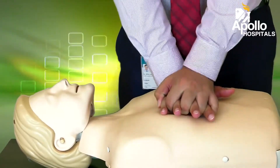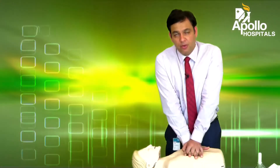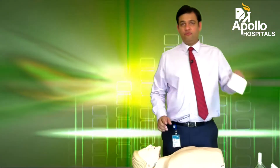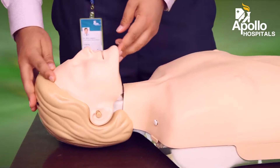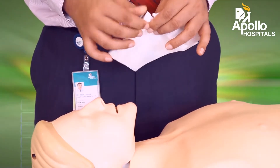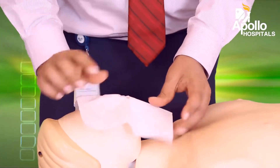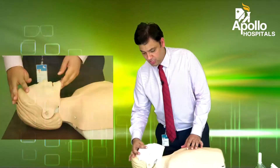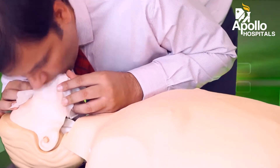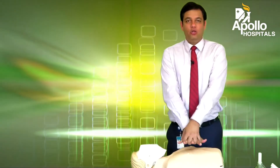You'll do this continuously unless you are ready to give them breaths. If you're happy to give them breaths, you can use a piece of tissue so that you don't need to give direct mouth-to-mouth. You can just make a hole right in the center by doing that. You place that over the mouth, pinch the nose, put the head back, and give them two breaths.